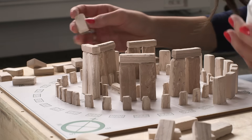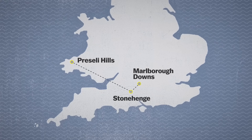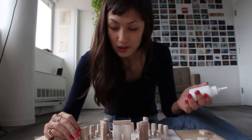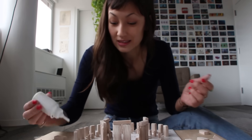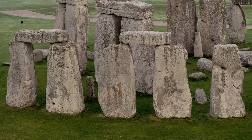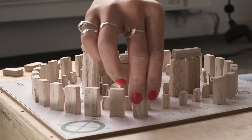These outer stones weigh around 25 tons. And their source was more local, but they still had to be moved some 20 kilometers. Archaeologists can only guess at how they did that. They're called sarsen stones, and they're harder than steel, but they were shaped into these fairly uniform blocks using stone tools.